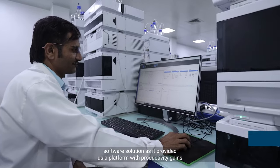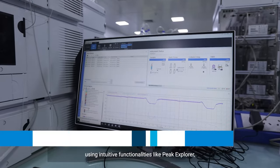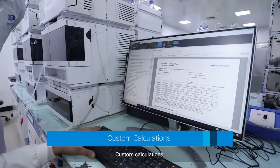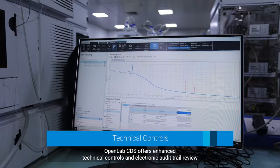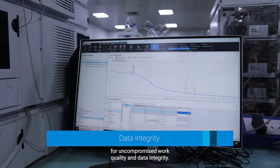We adopted Agilent OpenLab CDS client-server software solution as it provided a platform with productivity gains using intuitive functionalities like peak explorer and custom calculations. OpenLab CDS offers enhanced technical controls and electronic audit trail review for uncompromised work quality and data integrity.